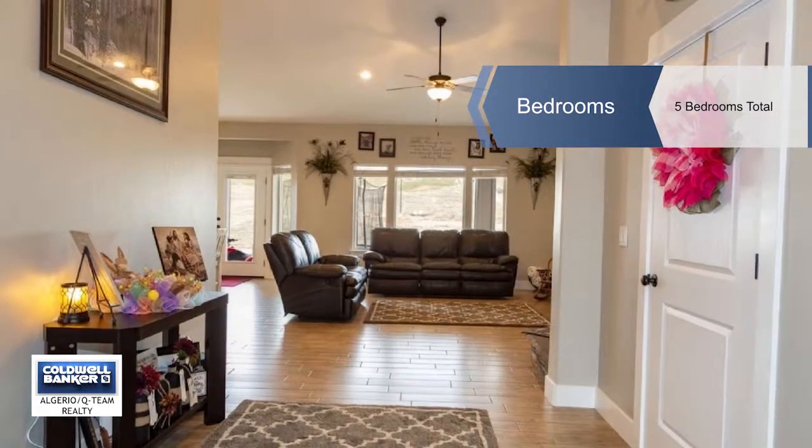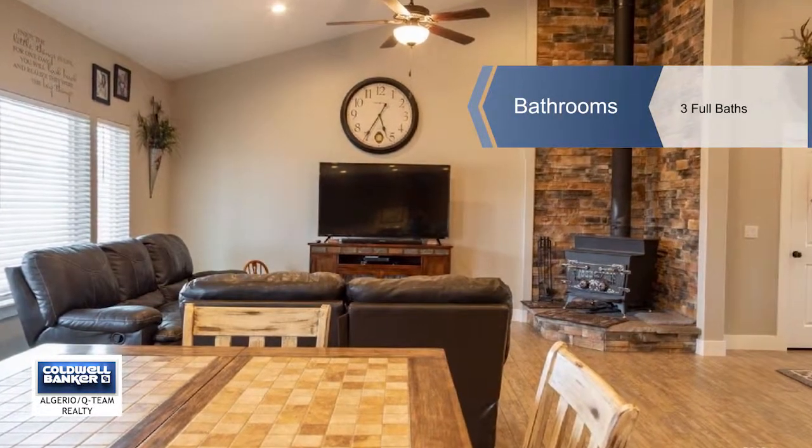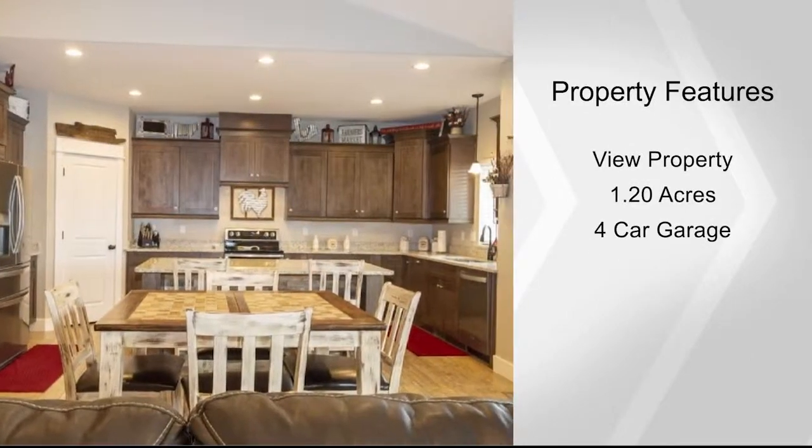Upon entering this home you'll be greeted with a large open entryway with tons of natural light beaming through the oversized windows. The main living room features a wood stove with a rock accent wall all the way to the ceiling.